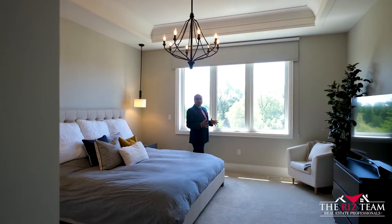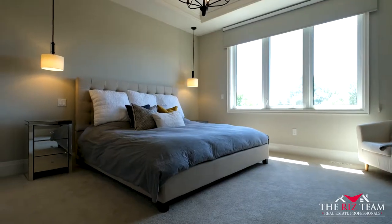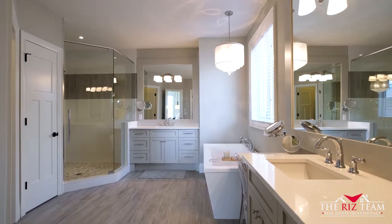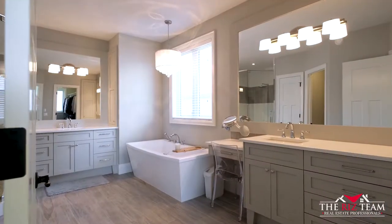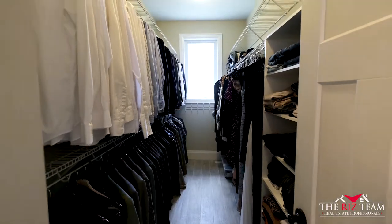The spacious master bedroom features a tray ceiling and a large window with views of the natural forest. This six-piece ensuite bath features a standalone tub, a walk-in glass shower, two vanity sinks with a makeup counter, and a functional walk-in closet.